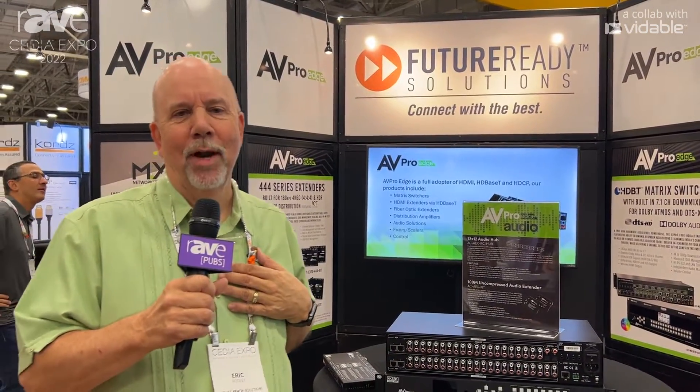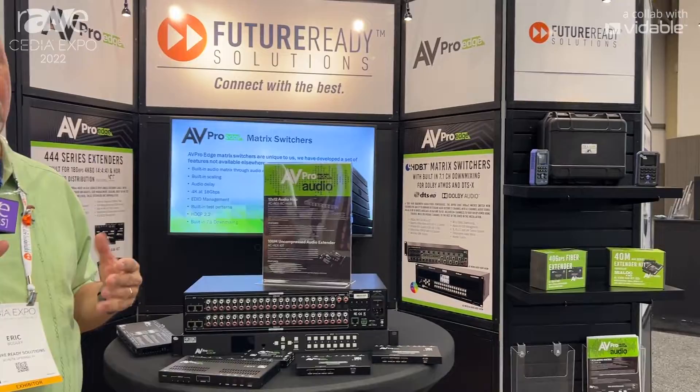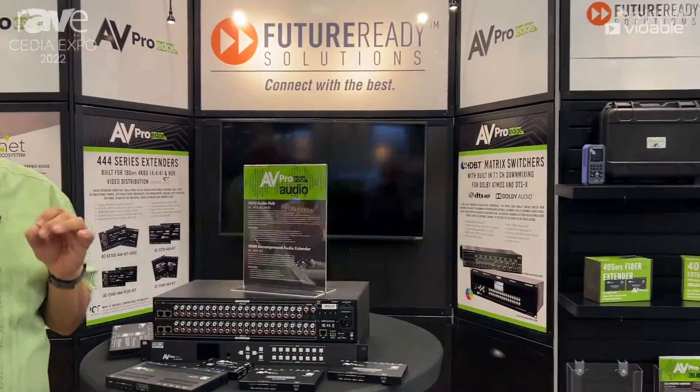Hi, Eric Bodley with Futuretti Solutions. One of our other great brand partners is AVProEdge, and what we're featuring at our booth are their newest 8K products.